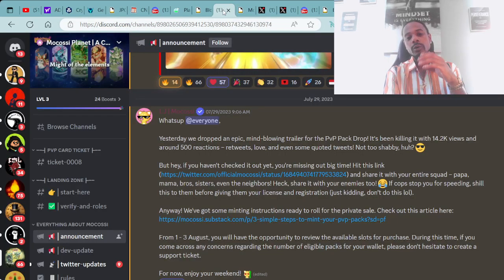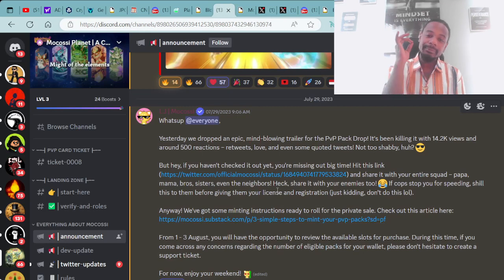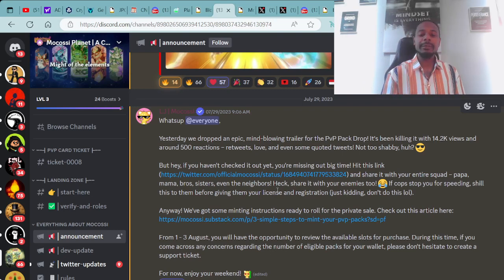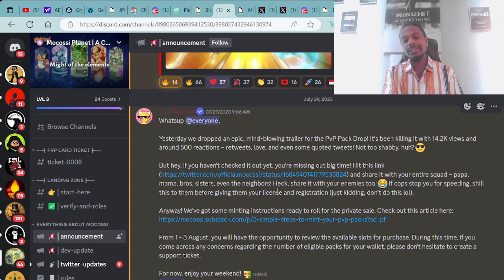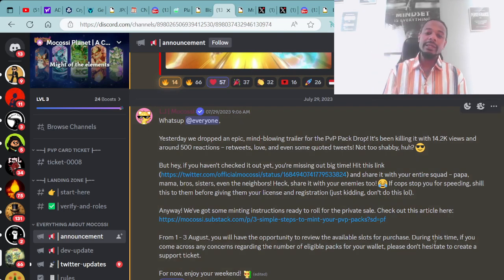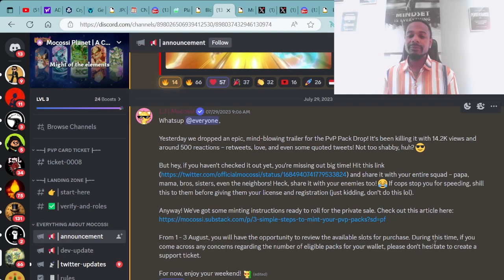Moving forward, we're going to go over the Mokasi Planet — another super dope NFT gaming project. They have a game available now and another part of the game coming soon using their PvP card packs. Yesterday they dropped an epic, mind-blowing trailer for the PvP pack drop — it's been killing it with 14,000 views and around 500 reactions, retweets, and quoted tweets.